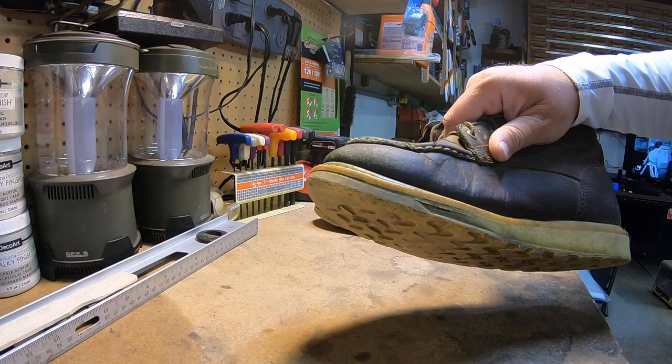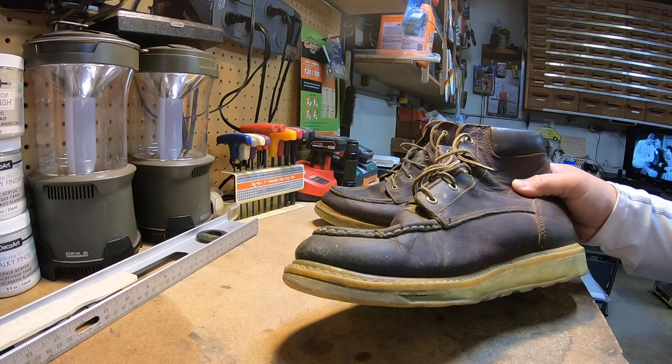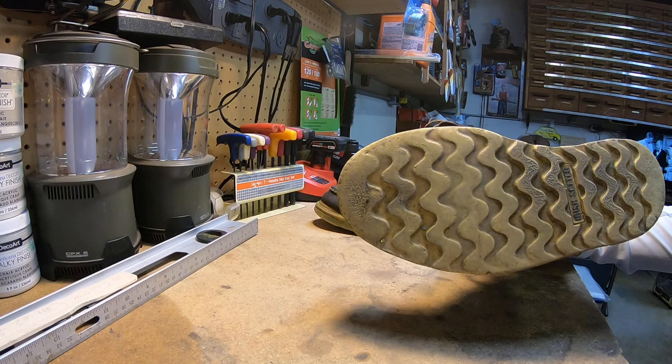I do have a tendency in the winter of sitting out here in the garage watching TV — I might kick my feet towards the heater, I'll smell that glue heating up, and I'll catch it and pull my feet back. So some of this might be my fault too. The bottoms are getting worn down a little bit.